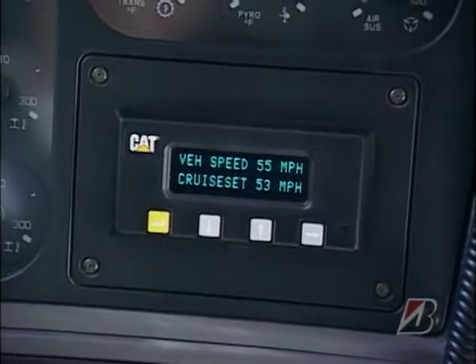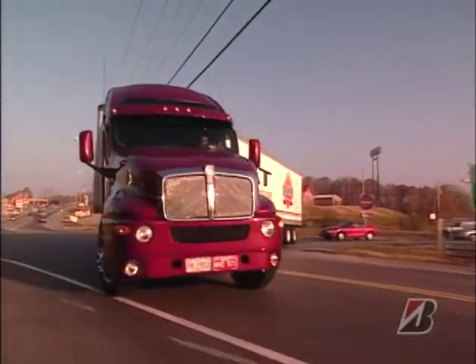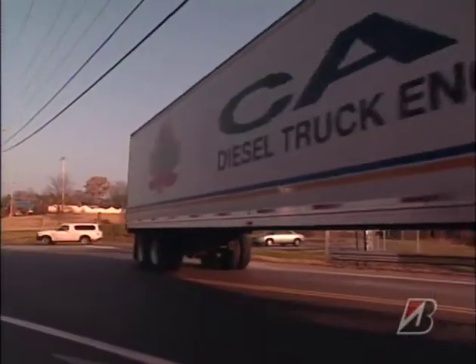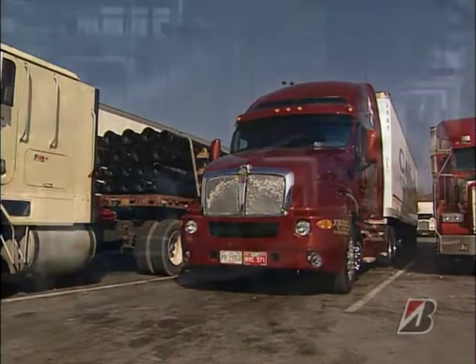And if you have one of these new trucks with a computer display, it can really help. Check it from time to time — you'll find it keeps you focused and gives you feedback on how well you're doing. I try to get to truck stops early when there aren't such long lines at the pumps and when there are more spaces to park.